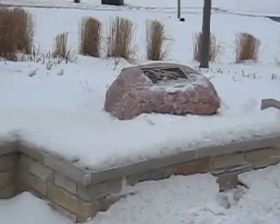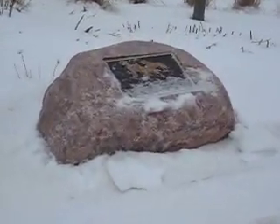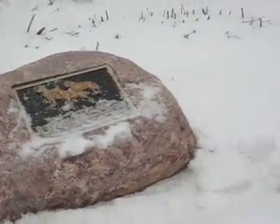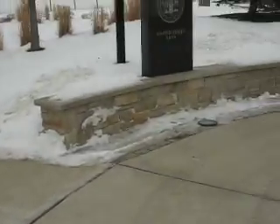There's a memorial rock dedicated to all of the service dogs — sorry, the snow has got that covered. Here are the different branches.